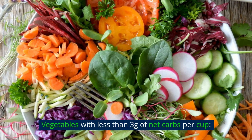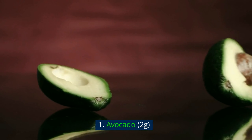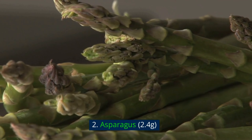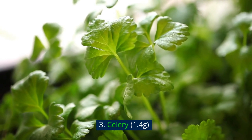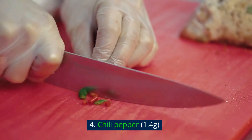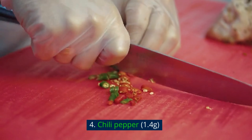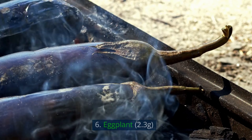Vegetables with less than 3 grams of net carbs per cup. 1. Avocado — 2 grams. 2. Asparagus — 2.4 grams. 3. Celery — 1.4 grams. 4. Chili pepper — 1.4 grams. 5. Cucumbers — 3 grams.